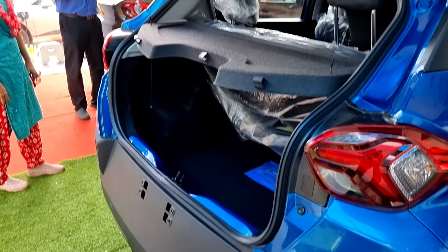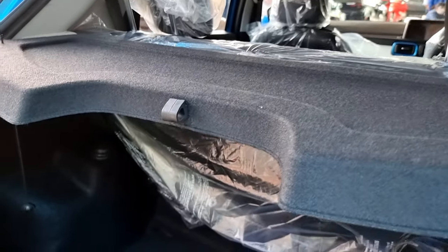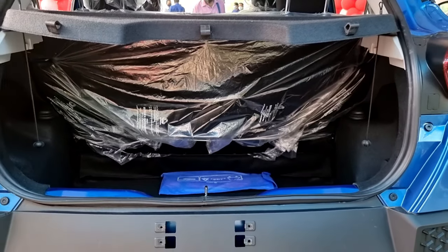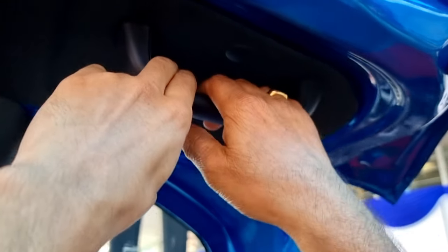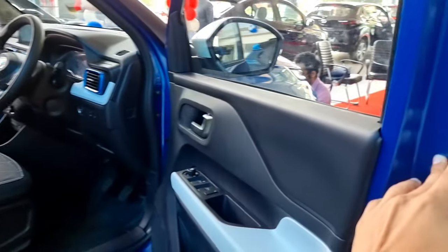Let me open the boot of the Tata Punch and show you the boot space. When opening the boot, the indicator light blinks. We have a distinctive design inside and can store some items below. As you can see, there is a large 366 liters of boot space available. The boot can also be closed easily with the help of this handle.